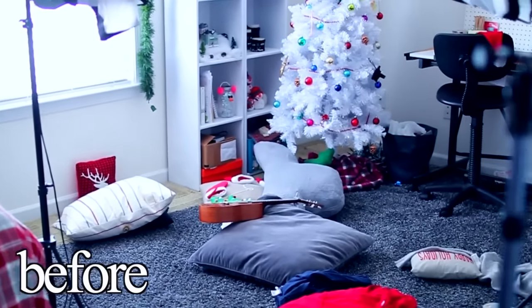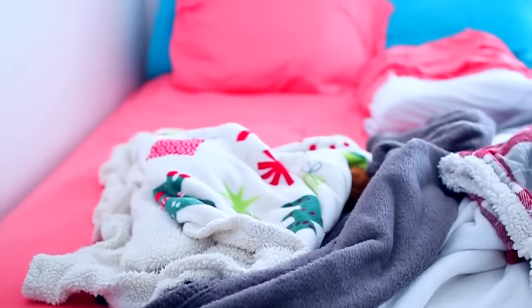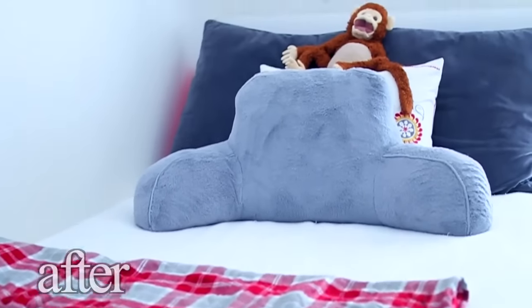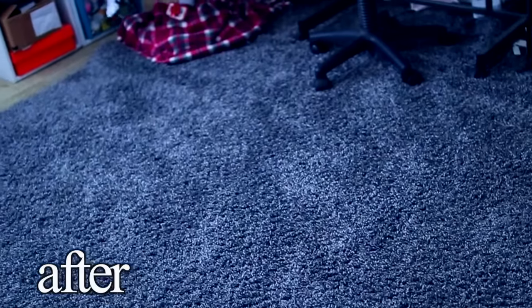And now your room is super clean. I love when I have a clean room — it's like the best feeling in the world and you can enjoy the rest of your day. All these tips work so well and your room is going to be really clean in no time. Honestly it takes like ten minutes or less, maybe a little over if you have a bigger room. You guys should definitely try out all these tips and let me know which one works the best for you.